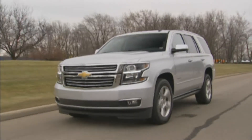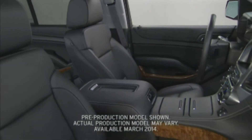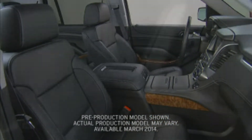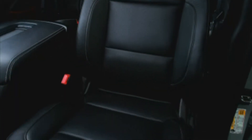Tahoe and Suburban provide a new safety alert seat. It's standard on LT and LTZ models and available on LS. This safety innovation uses pulses to the seat called haptic alerts, rather than chimes, to alert the driver to potential dangers.